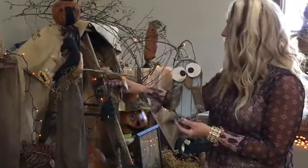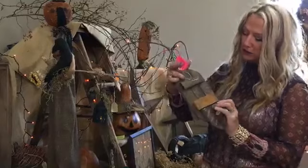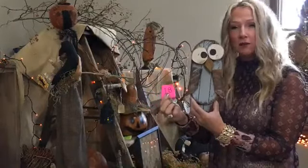Ticket number eighteen is our little hoot owl — a nice little wooden hoot owl. It's got a hanger on the back. Pieces all put together, big eyes, it's really cute. $19.99 for ticket number eighteen.